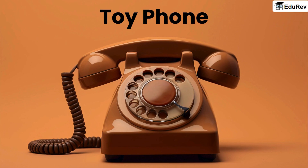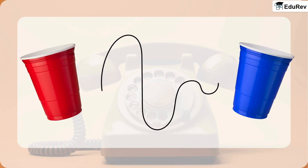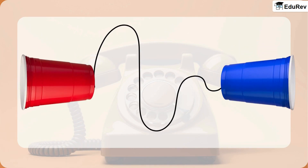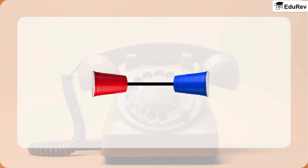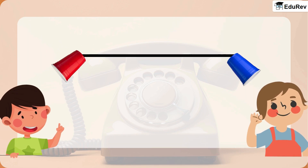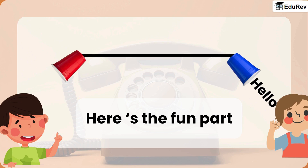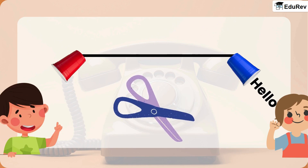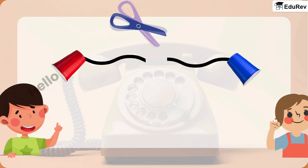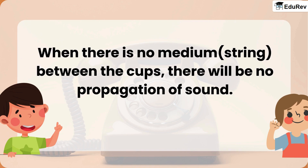We can testify that by making a toy phone. Take a long string and two plastic cups. Now attach the ends of the string to the cups. Ask your friend to go as far as possible with one cup. Try speaking into the cup — your friend will be able to hear it even if you are far away. Hence sound travels through strings also. Now here is the fun part: using a scissor, cut the string. Now try to speak into the cup again. You will notice that your friend can't hear you anymore. This gives proof that sound needs a medium to travel. When there is no medium — no string — between the cups, there will be no propagation of sound.